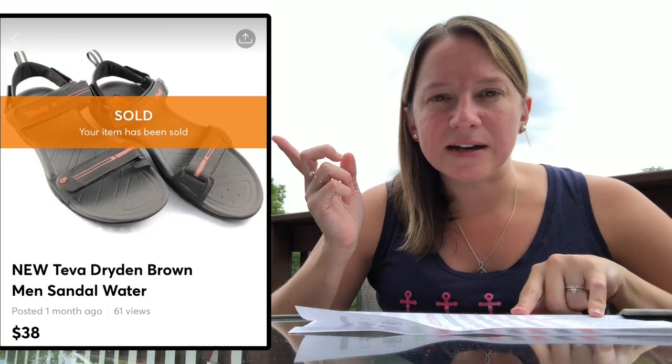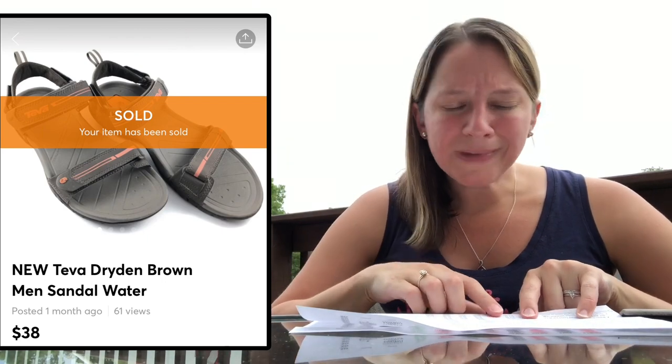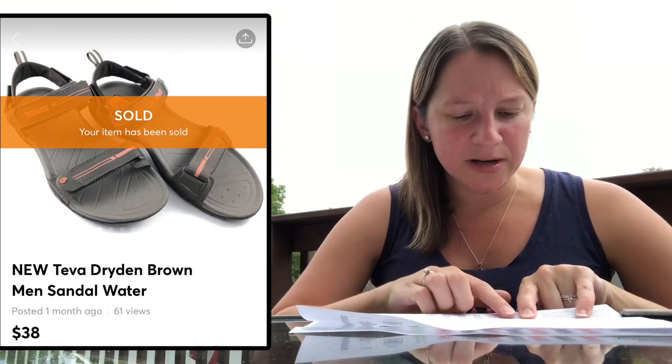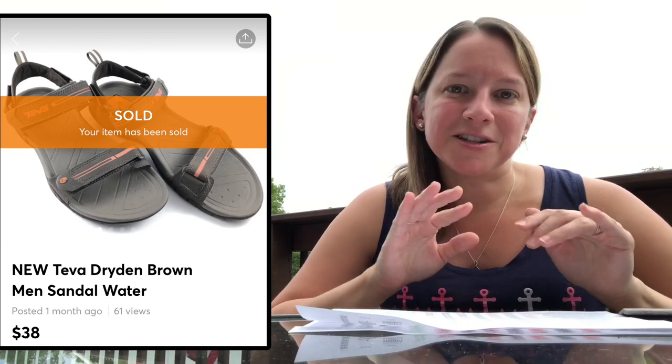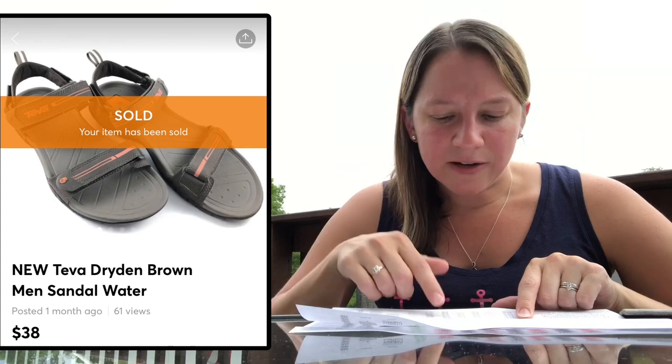This is a great brand of sandals — Teva, T-E-V-A. It's just a strappy sandal. I only paid $1.50 for this, which was really crazy, and I sold them for $38. These are hiking sandals, so make sure you keep a lookout for those. I made over $22 on that item.